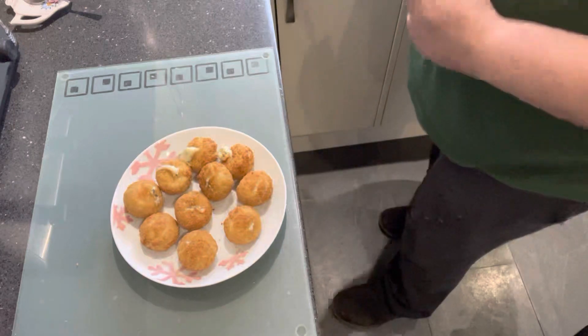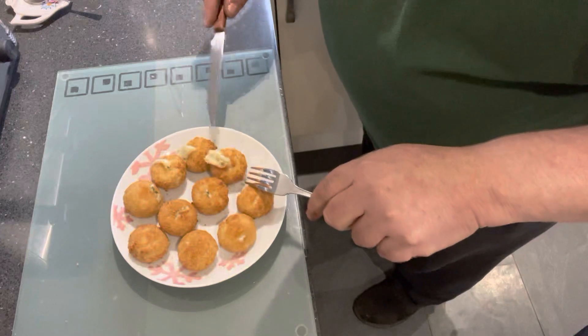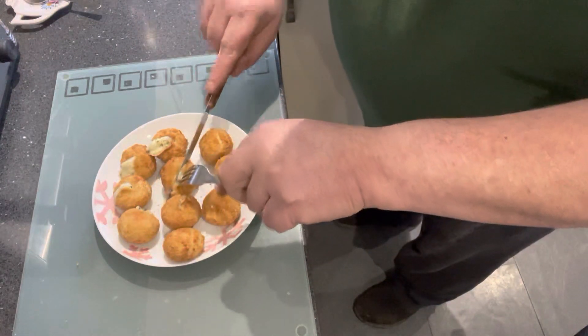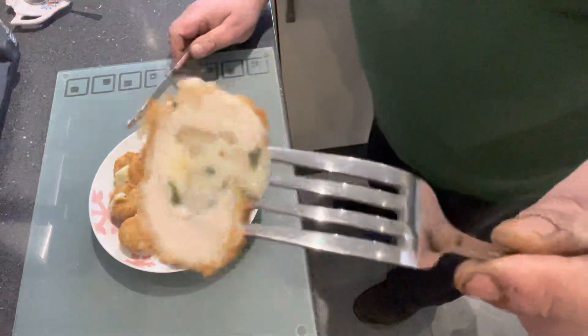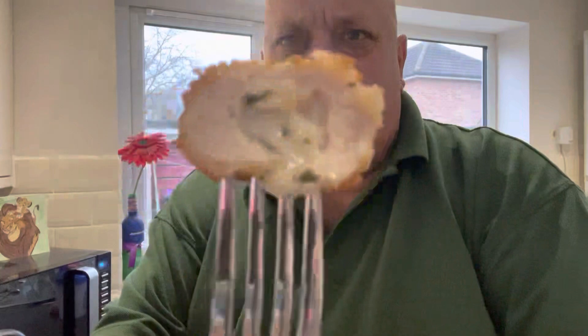Okay, they're out of the air fryer. I had them in there for 10 minutes. Some of them have started to break out of the actual chicken balls, but let's just get one that isn't burst open and we'll have a look. That's what you get — filled with this garlic and herb flavour. I've done them in the air fryer and they seem nice and crispy on the outside. There you go, that's your filling. That's your chicken.